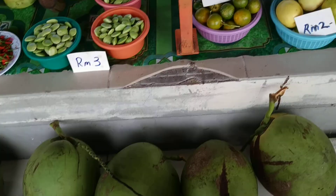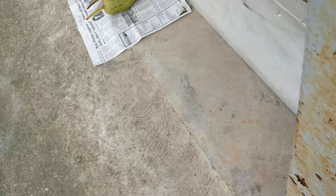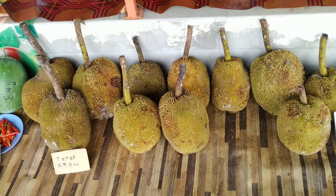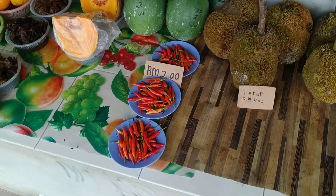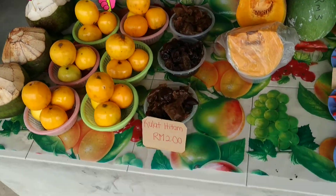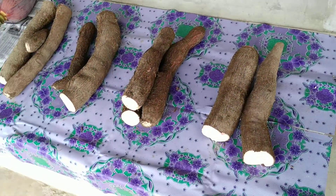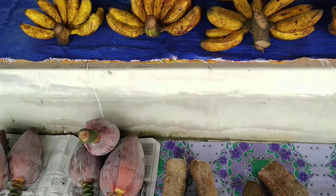Young coconuts, limes and lemons, stink beans, and lots of different bananas. Tarap — there is lots of tarap around here, now it's in season. Wax gourd, chilies, Judas ear mushrooms, lots of different colored rice, jackfruit arils without the whole jackfruit, manioc, banana flowers, and banana fruit.